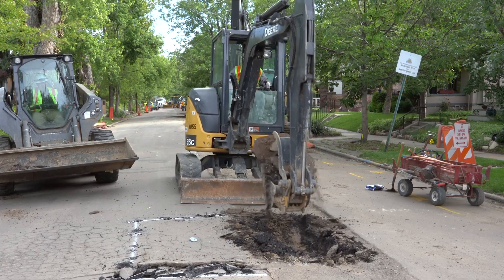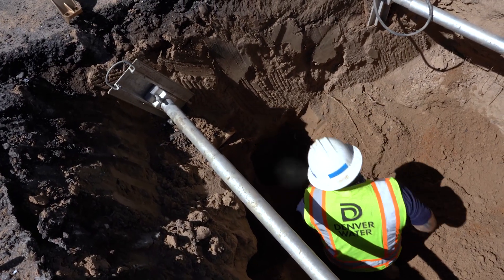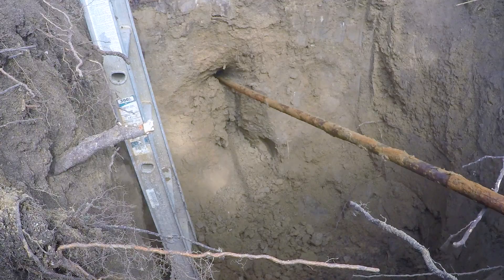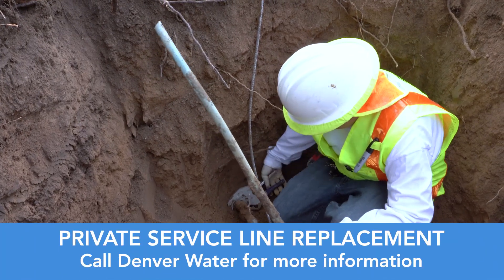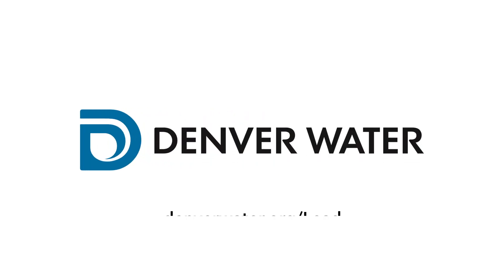In addition to our scheduled work, Denver Water also replaces lead service lines that are discovered during pipe repairs or other construction projects. Customers who don't want to wait for Denver Water's crews can hire their own private contractor to replace their service line, and customers who do this may be eligible for a reimbursement from Denver Water. For more information on our lead reduction program, check out DenverWater.org/lead.